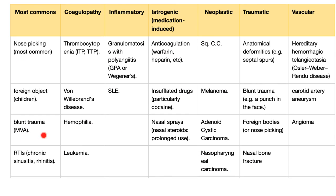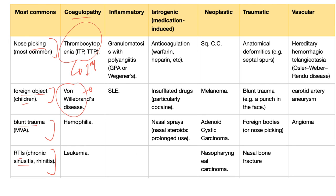Causes of nosebleed: nose picking is by far the most common. Foreign objects — you have to get them out. Blunt trauma, upper respiratory tract infection, sinusitis, rhinitis. Coagulopathy — anything that leads to bleeding. Thrombocytopenia causes defective primary hemostasis. Von Willebrand disease causes defective primary and secondary hemostasis: the platelets cannot attach to the endothelium, and there is also a problem with factor VIII. That's why bleeding time is prolonged and so is PTT.